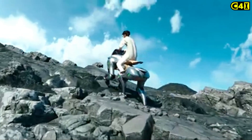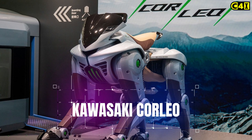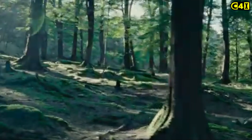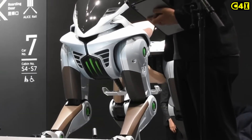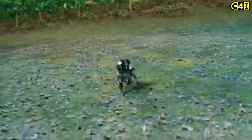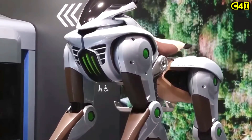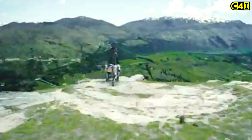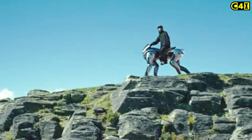Kawasaki Heavy Industries has galloped into the future with its latest innovation, the Corleo — a hydrogen-powered robotic horse that combines advanced technology with equestrian-inspired design. Corleo is equipped with a 150cc hydrogen engine that powers its four independent robotic legs. This eco-friendly system emits only water, aligning with Kawasaki's commitment to carbon neutrality.